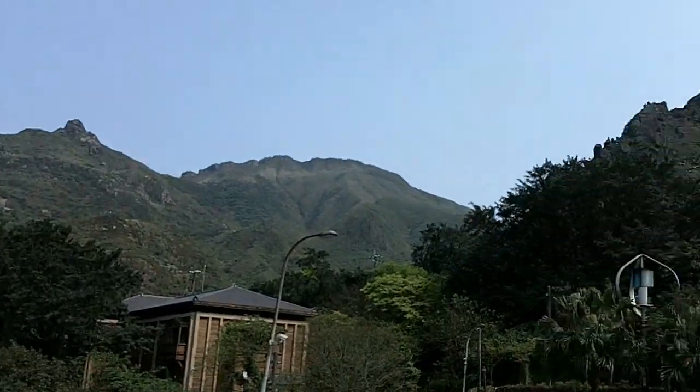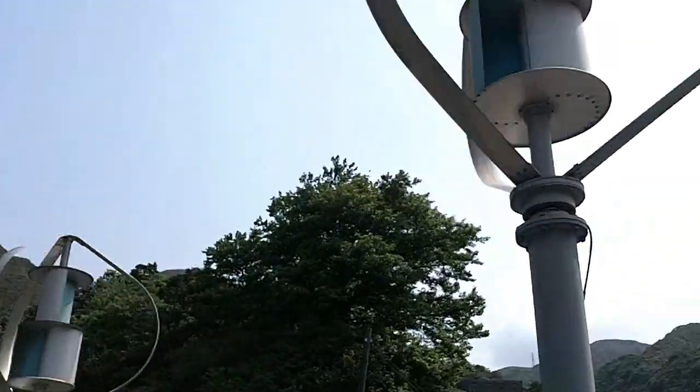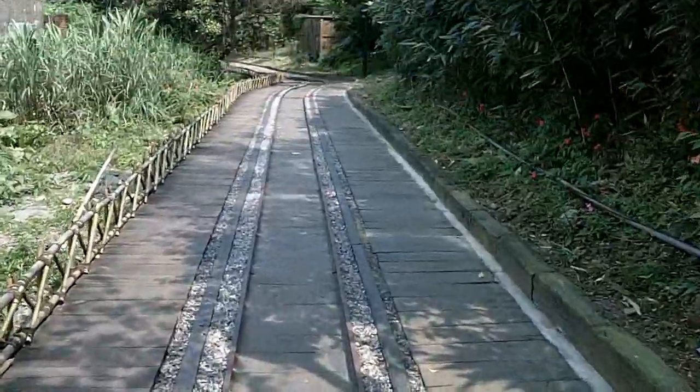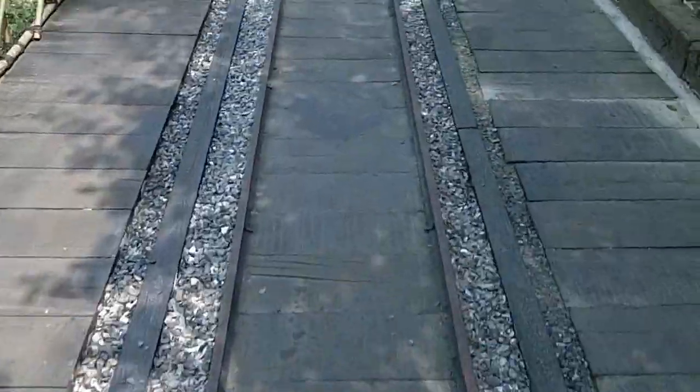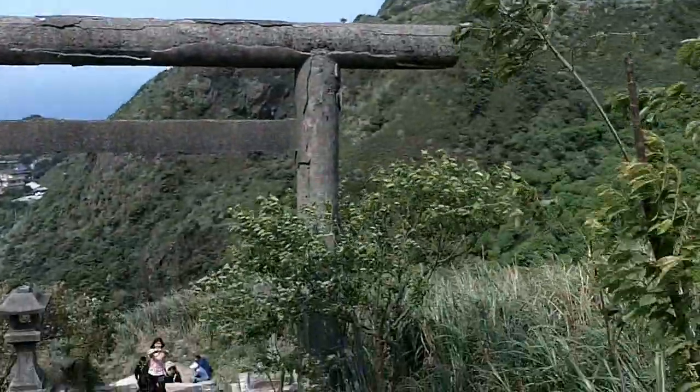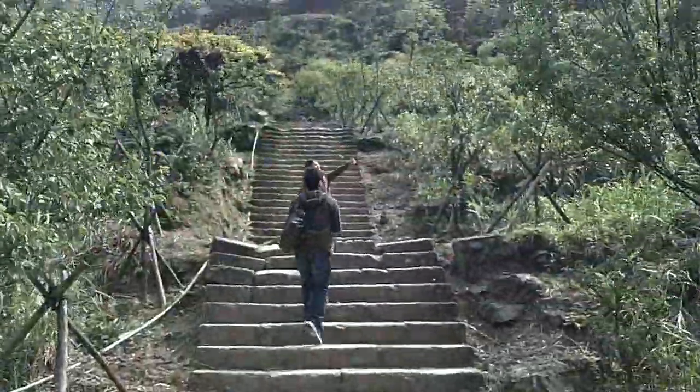I'm going to be climbing up there, and I don't know what these things are, but they're quite mesmerizing. They're whirligigs. Now I get to follow this minecart track. It's the entrance to an old Shinto shrine, following these stairs.